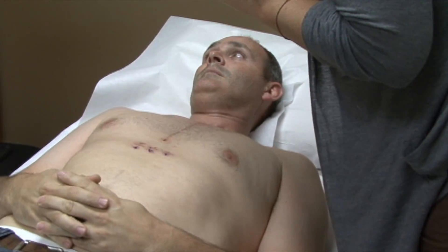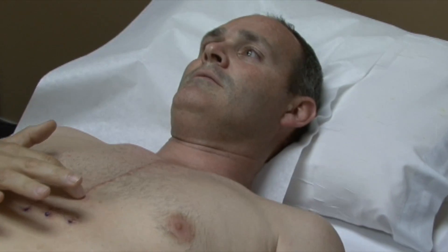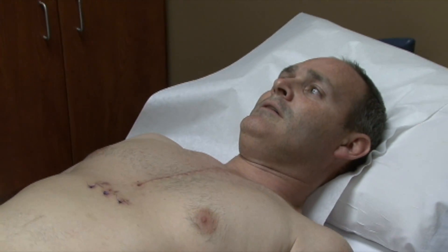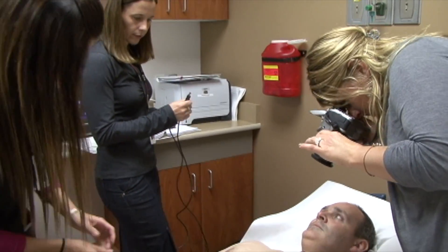That looks amazing. This spot right here has been the slowest portion, but that's kind of where it is. Oh my gosh, that looks so good. That's crazy.